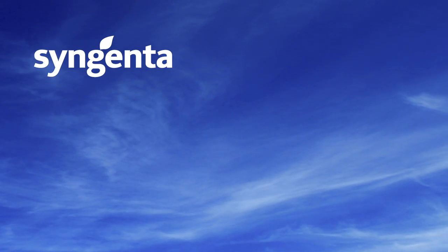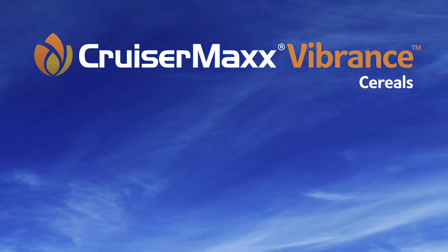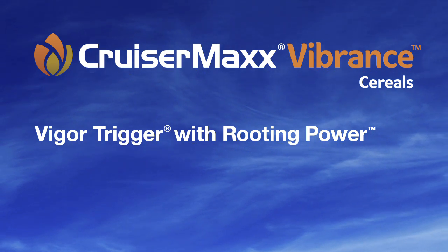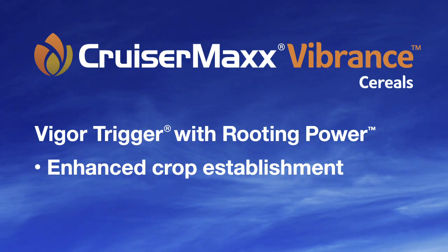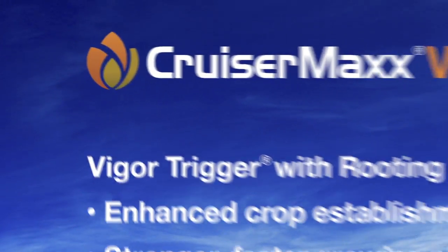Exclusively from Syngenta: CruiserMax Vibrant Cereals Seed Care Technology. Combining the Vigor Trigger Effect with new rooting power, it gives you enhanced crop establishment with stronger, faster growing plants. And it all starts here.